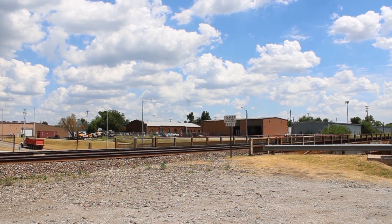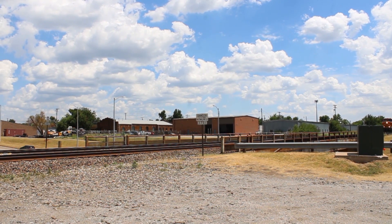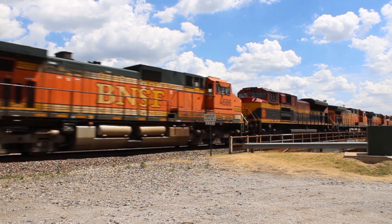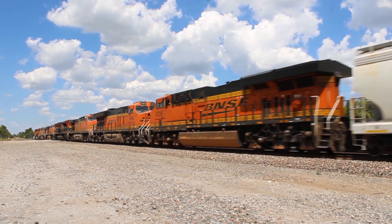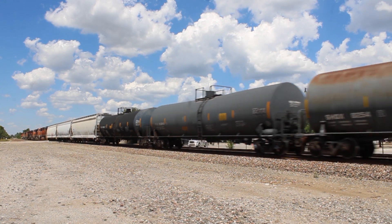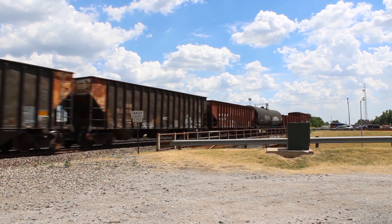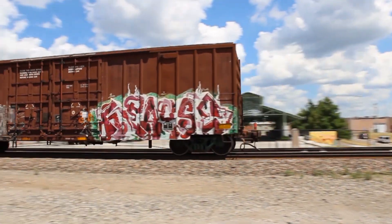Now we see another northbound mixed freight with a seven-engine power move up front and a KCS Thunder Cab right smack in the middle. The reason the KCS Ace is referred to as a Thunder Cab is because the cab is not isolated from the rest of the locomotive, which creates a noisy ride for the crew inside. The noise is so bad that BNSF banned Thunder Cabs from leading trains when Aces first came out, and that ban is still in place today.